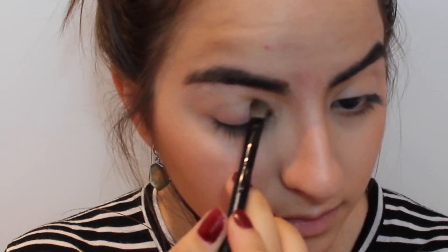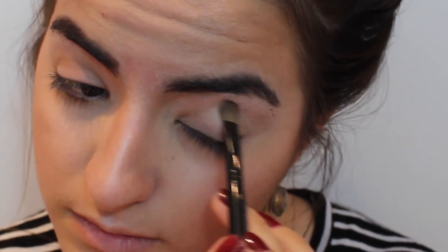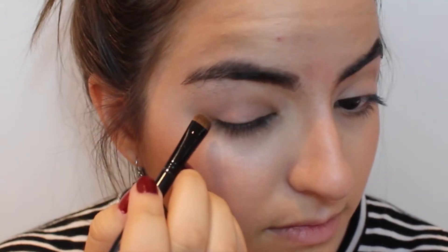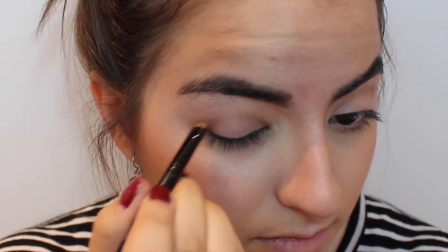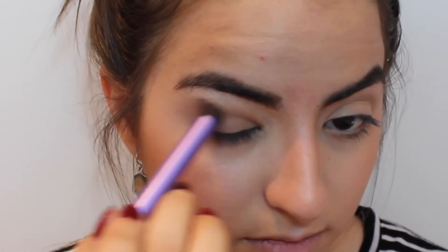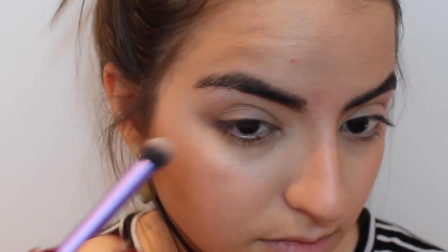On to the eyes, I am applying Urban Decay's Naked 2 on my crease to give it more depth. Then I'm coming in with the color Faint and applying it in a V shape on the outer corner of my eyes, blending that in with a blending brush.